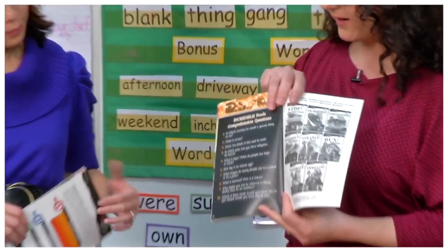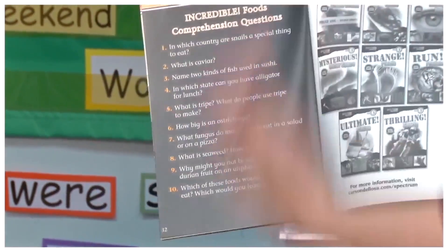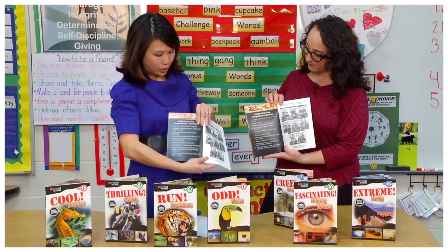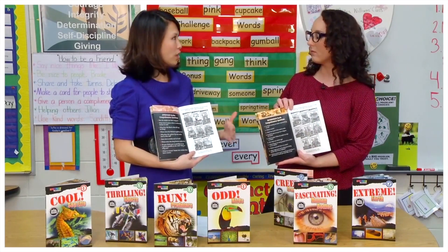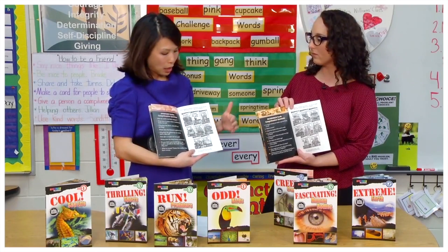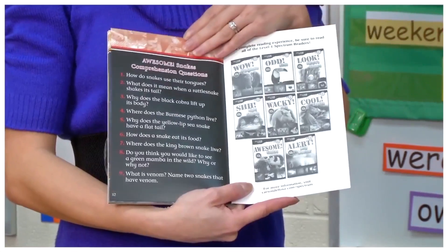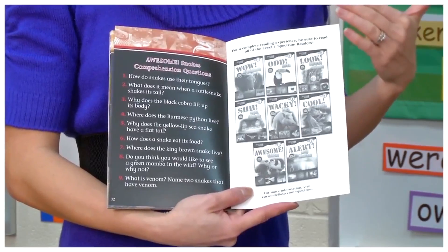The other thing I noticed is there's a whole page of reading comprehension questions in every single one — talk to me about that. The reading comprehension questions are one of my favorite features. With nonfiction reading, we tend to read for quick information, looking for definitions or just looking at highlighted or bold print. What we really want to encourage is that students are reading and retaining that information, so this list provides a great way for a teacher or parent to really hone in on that.